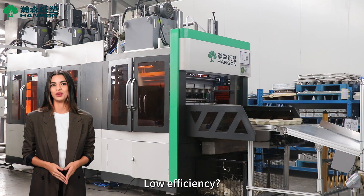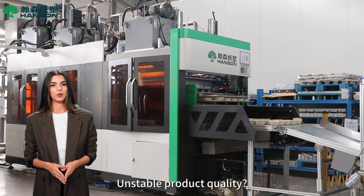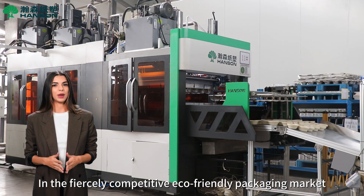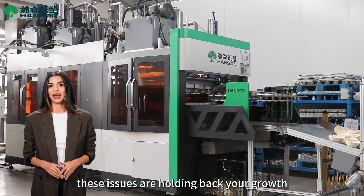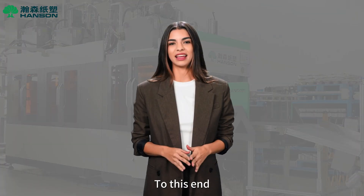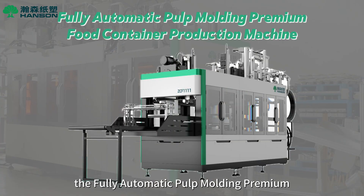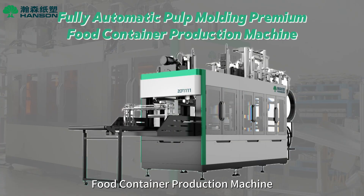High labor costs, low efficiency, unstable product quality — in the fiercely competitive eco-friendly packaging market, these issues are holding back your growth. To this end, we introduce the fully automatic pulp molding premium food container production machine.